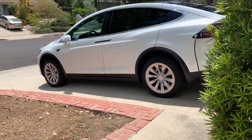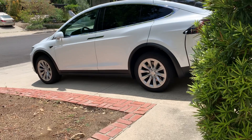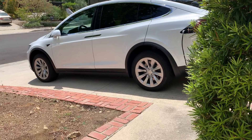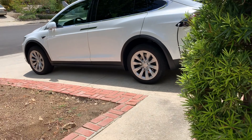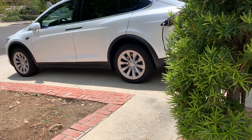Today I want to demonstrate the new lock/unlock confirmation sounds — confirmation beeps — on the long-range Model X Raven Refresh. We downloaded the software update last night and it did enable the confirmation sounds. I noticed it works a little differently on passive entry, where you just approach the car with the key fob in your pocket, versus when you're actively arming.